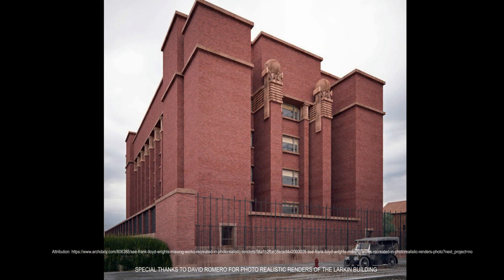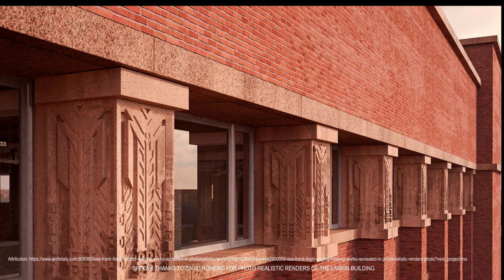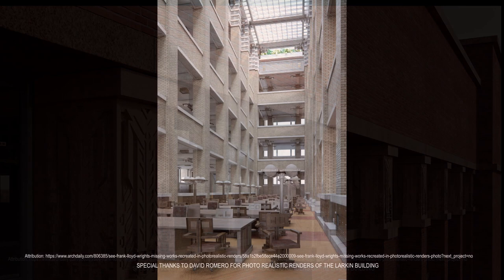In his autobiography, Wright would later describe the Larkin Building as a genuine expression of power directly applied to purpose, in the same sense that the ocean liner, the airplane, and the car is so. Though the Larkin Building is now celebrated for its avant-garde vision, Wright's defiant departure from the popular Beaux-Arts style made it appear a monster of awkwardness to many of his contemporaries, such as the hard-hitting architectural record critic Russell Sturgis.